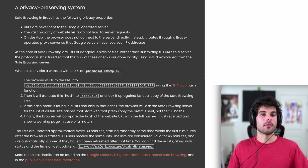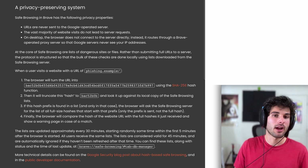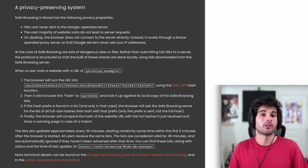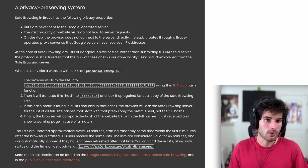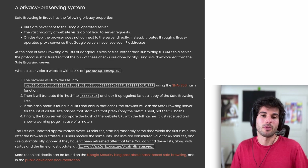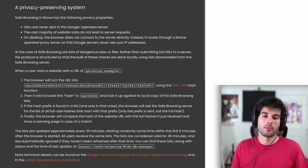For those curious, I'm pulling up the Brave docs. Safe Browsing in Brave has the following privacy properties: URLs are never sent to the Google-operated server, the vast majority of website visits do not lead to server requests, and on desktop the browser does not connect to the server directly — instead it routes through a Brave-operated proxy server so that Google servers never see your IP address. Long story short, browsers like Firefox and Brave do a very good job of ensuring this is all done in a privacy-respecting way, and the security benefits are definitely worth it for most people.